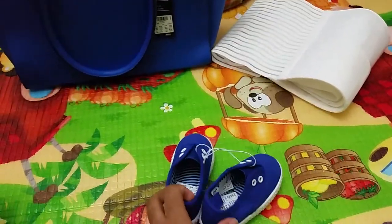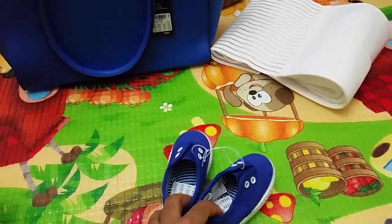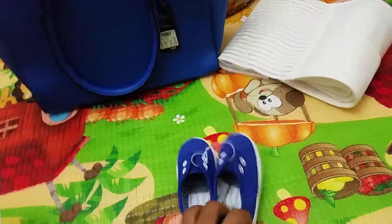I don't normally go for branded kids' items. This is pretty nice quality though.